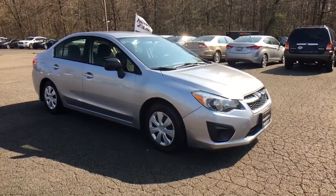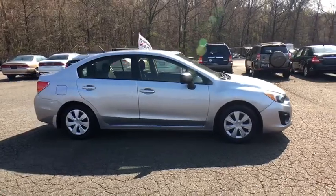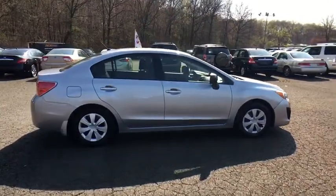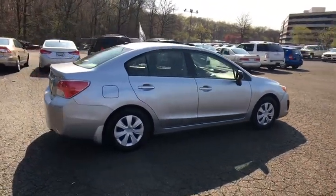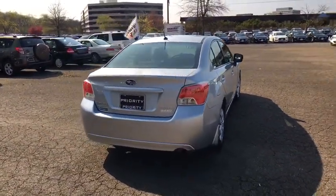The 2013 Subaru Impreza. A spirited drive and lifestyle-equipped amenities make Subaru Impreza the smart choice for dynamic people. Full throttle fun and performance, grounded in safety and efficiency.